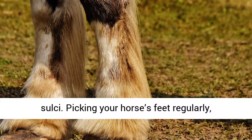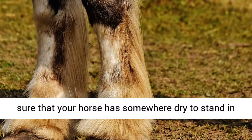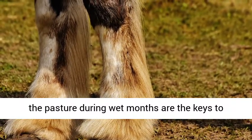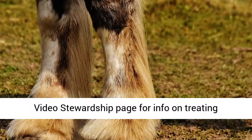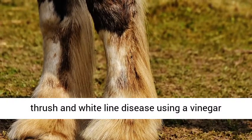Picking your horse's feet regularly, keeping your stalls and paddocks clean, and making sure that your horse has somewhere dry to stand in the pasture during wet months are the keys to prevention. Please visit the Equine Challenge video page for info on treating thrush and white line disease using a vinegar wash.